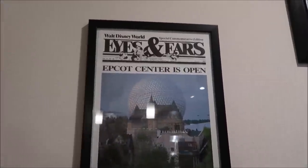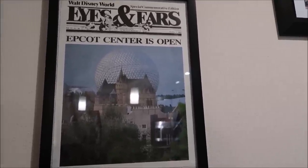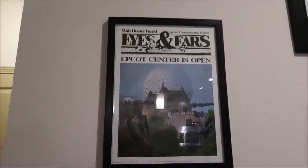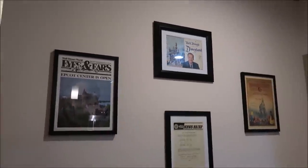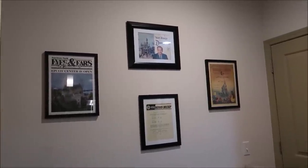Speaking of Epcot, I'm a big fan of Eyes and Ears. I have quite a bit of Eyes and Ears, and I framed this one because I really love Epcot. I'm probably not going to show you all of it because I have it in folders, but this one's really cool — this is the Eyes and Ears for Epcot opening day, October 1st, 1982. Isn't that so cool? That's why I decided to put that one up. I kind of like how this wall is coming along.